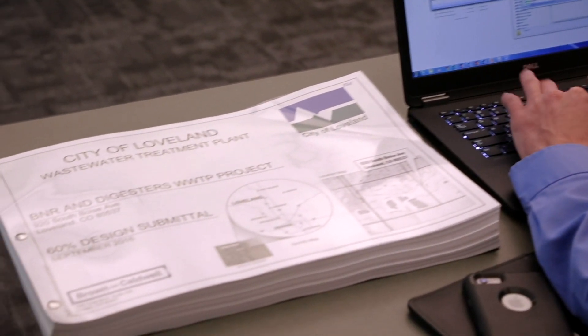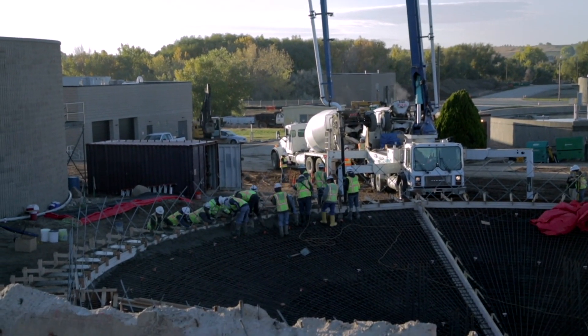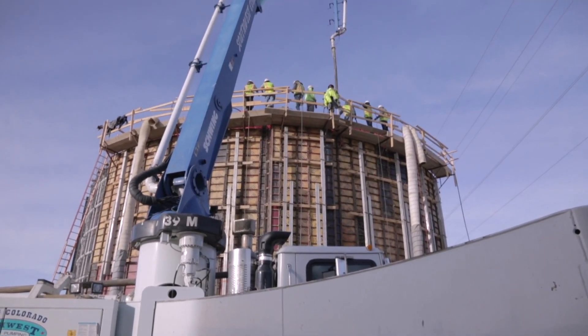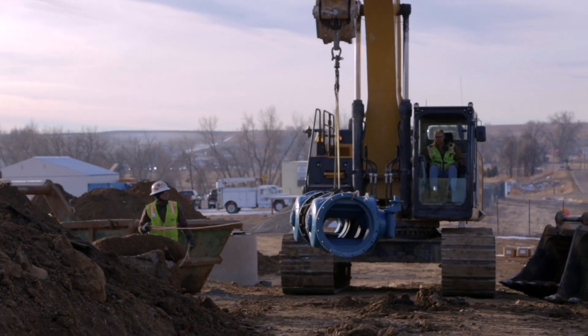You're able to have the contractor participate all the way through the design and give constructability advice, real-time cost, and we're going to have a better high-quality project. This model really is a way to work together and solve problems, save time, save money, increase scope, and just do good things for the city.